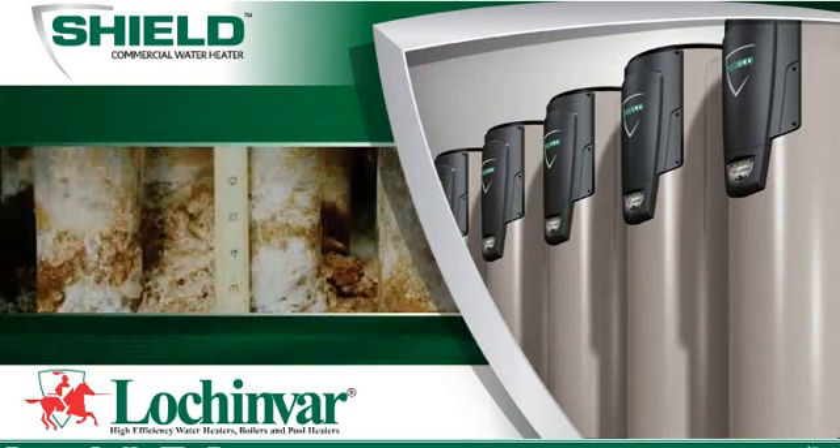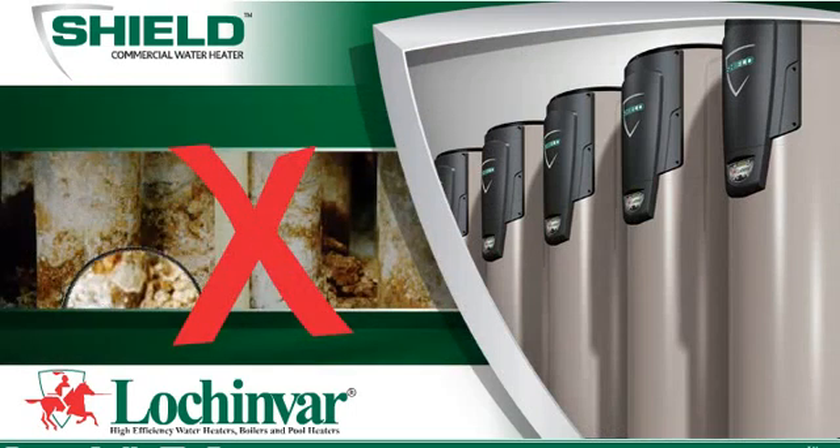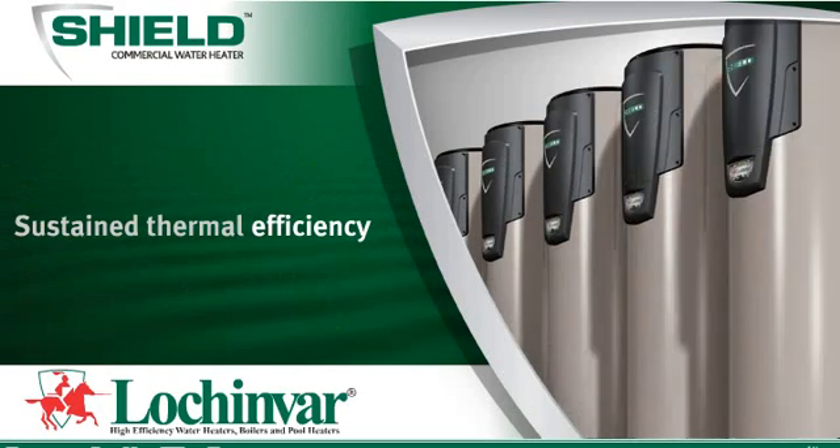Just one quarter inch of limescale buildup can raise fuel consumption by as much as 25%. With our technology, limescale buildup does not affect the heat transfer system, offering you sustained thermal efficiency over time.